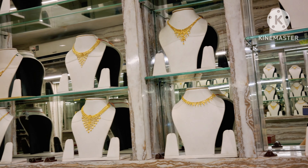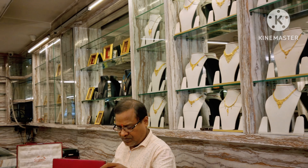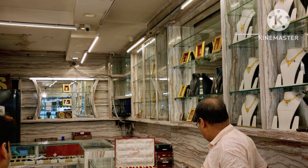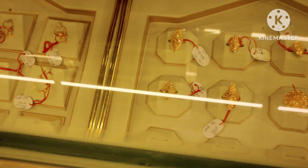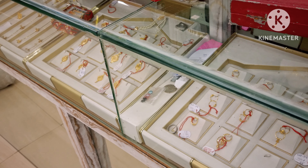Hey everyone, welcome back to Manada New Vlog. Today we are going to show you the golden jewelers and diamonds. We have no idea what the price of the gold jewelers and diamonds is. Let's see what the collection is.